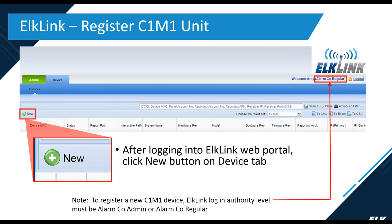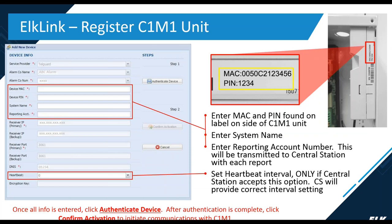Once registered on TelGuard, log into ElkLink and click New. Enter the MAC and PIN number found on the side of the unit, enter a system name to distinguish this C1M1 from others, and enter the reporting account number given to you by your central station. Set the heartbeat interval — only if the central station accepts this option, they will provide that information. Once entered, click Authenticate Device. After authentication is complete, click Confirm Activation to initiate communication with the C1M1.